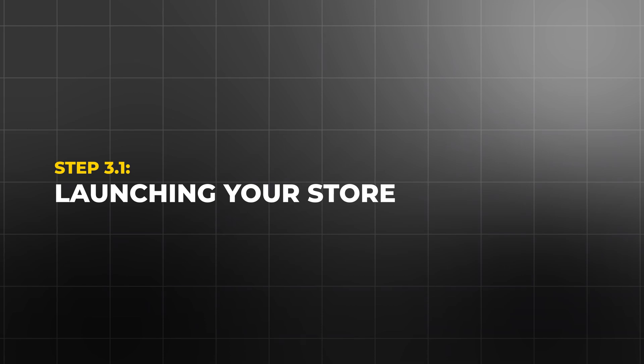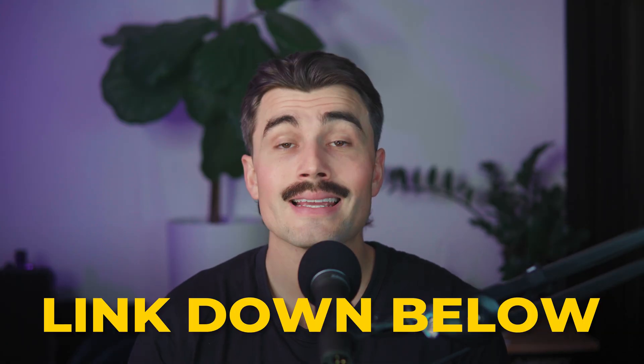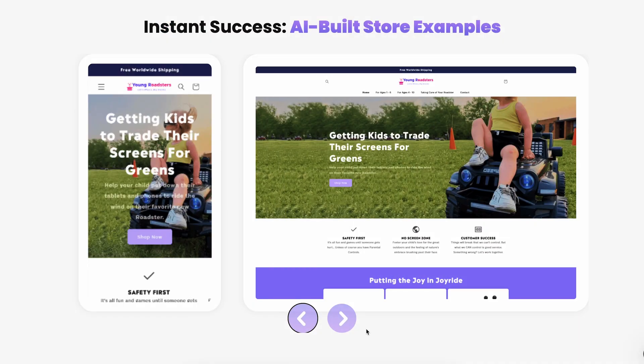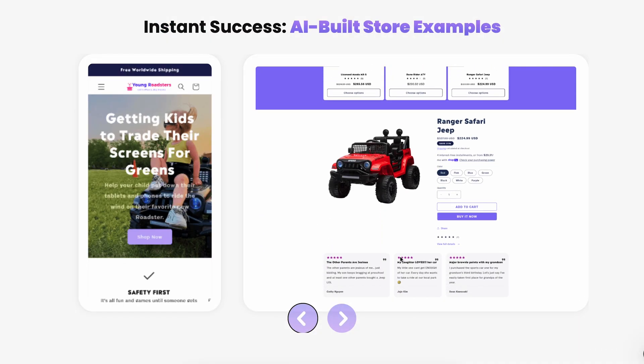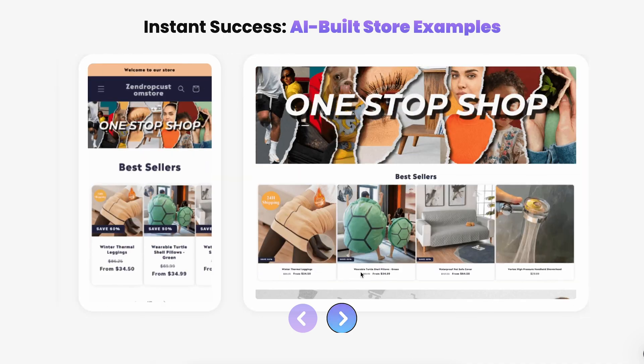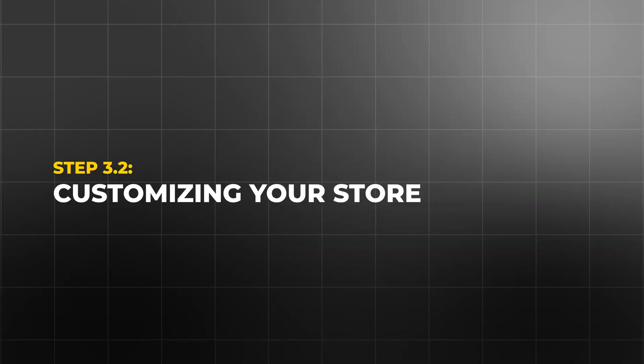Step 3.1: launching your store. Click the link in the description to get started with storebuild.ai. You'll enter some basic information about your business, such as the type of products you're selling. For example, if you're selling digital planners, simply input that detail and storebuild.ai will create a store tailored to your niche. Once you provide the details, the AI takes over, and in just a few minutes you'll have a professional, high-converting store with all the bells and whistles. The platform even preloads your store with 10 winning products, so if you decide to expand into physical or hybrid products, you're already ahead of the game.